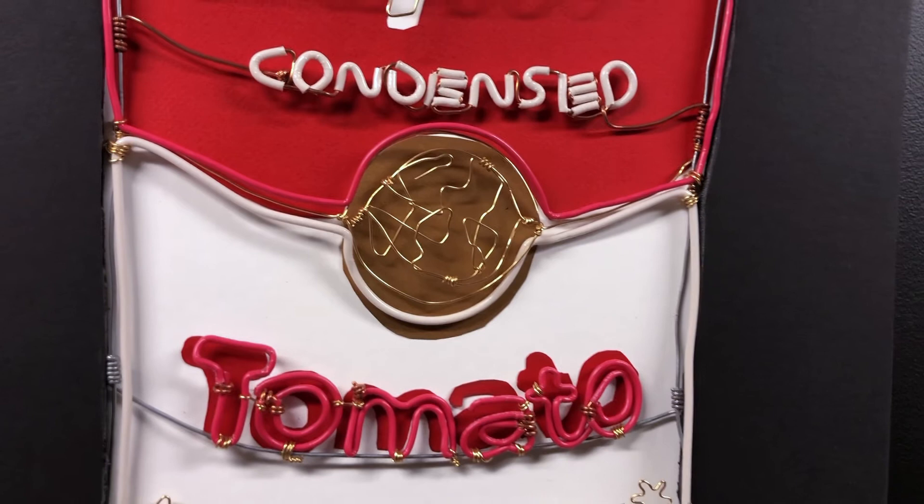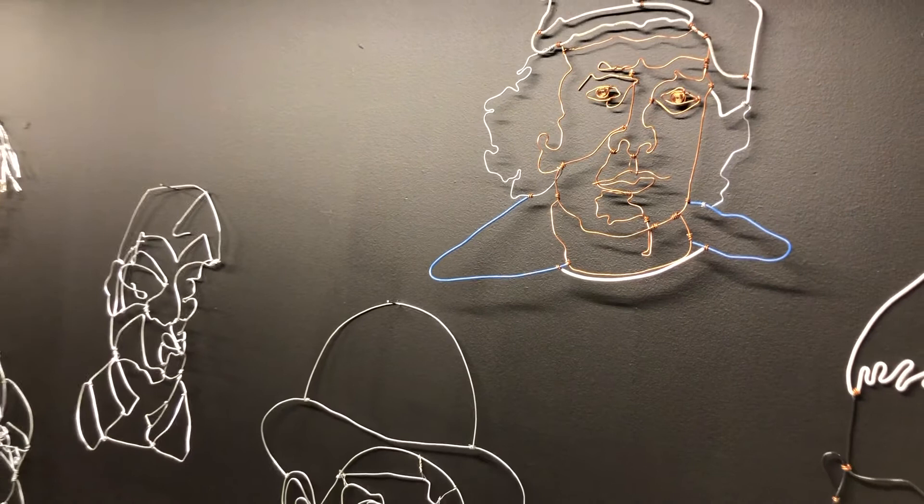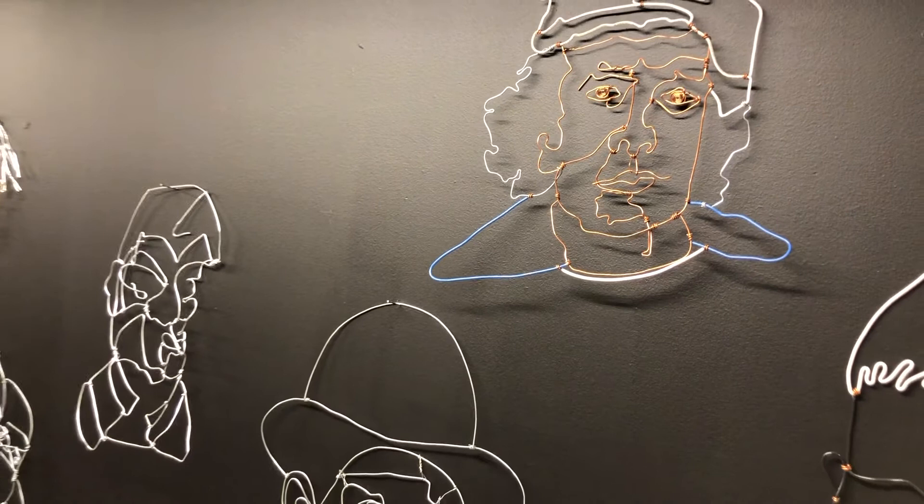And looking down on the whole proceedings, we have Rembrandt. I don't know if he approves. And lastly, a portrait of my late father, who was an artist in his own right. And that's it for the tour — I'd like to thank you all for coming on this tour of the Whitby Wireworks.